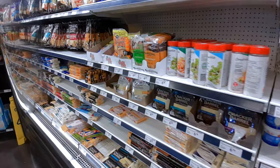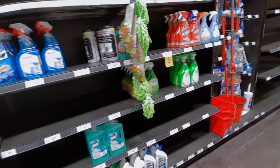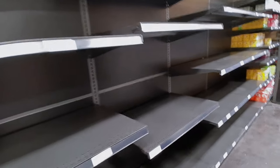The cheese and other dairy section was okay — almost full. But the cleaning section was very empty, not many products left. The laundry section was empty too, and another cleaning section was totally empty.